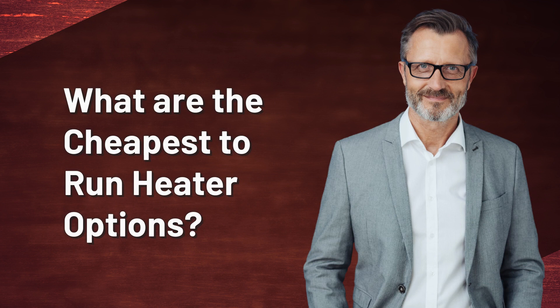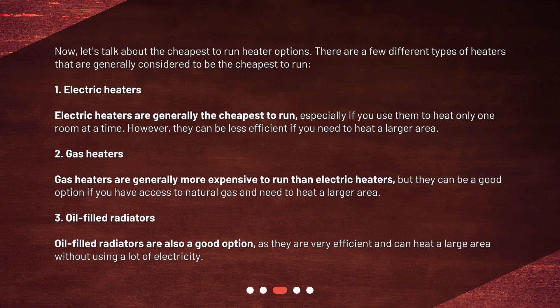Now, let's talk about the cheapest to run heater options. There are a few different types of heaters that are generally considered to be the cheapest to run. Electric heaters are generally the cheapest to run, especially if you use them to heat only one room at a time. However, they can be less efficient if you need to heat a larger area.